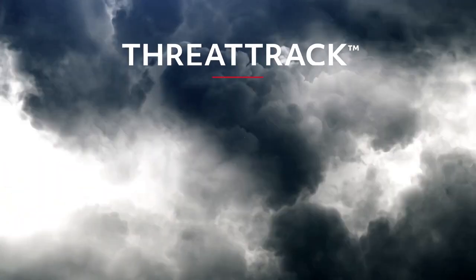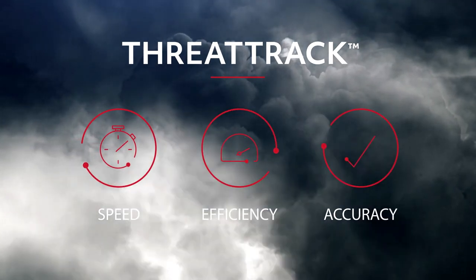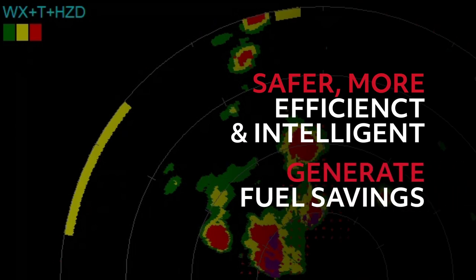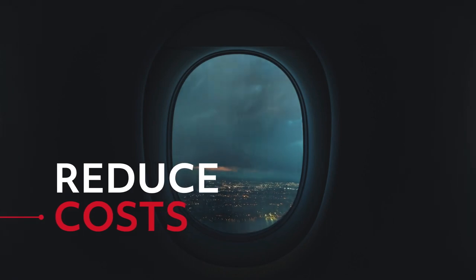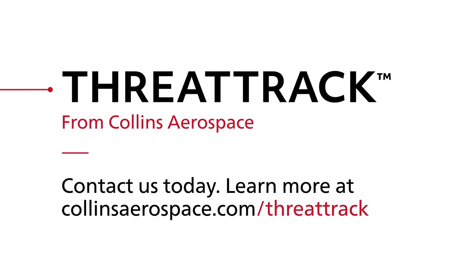In an environment where performance is everything, only ThreatTrack delivers the speed, efficiency, and accuracy you need to fly safer, more efficient, and intelligent flight paths that can generate fuel savings and reduce costs from lightning strikes and other weather hazards. See how ThreatTrack from Collins Aerospace and our patented track while scan technology deliver confidence and safety in the face of severe weather.